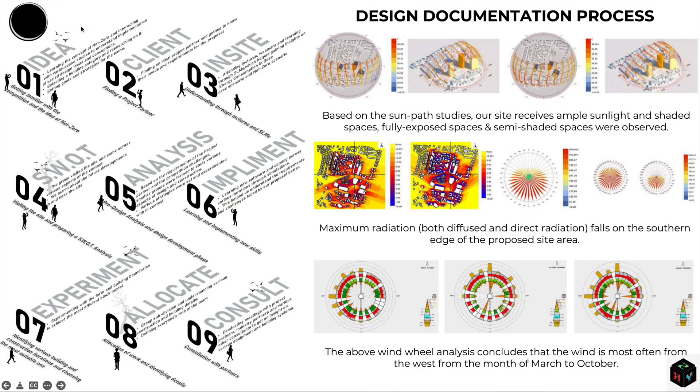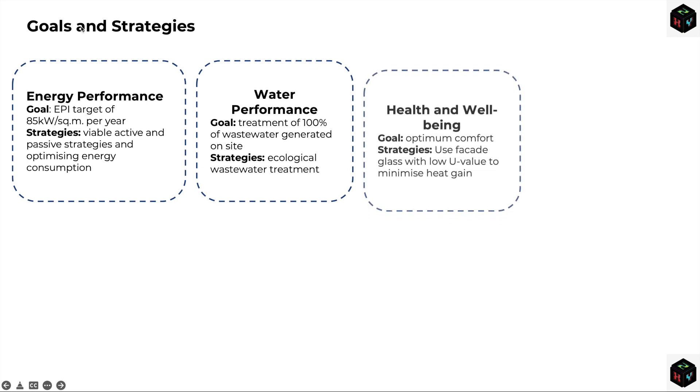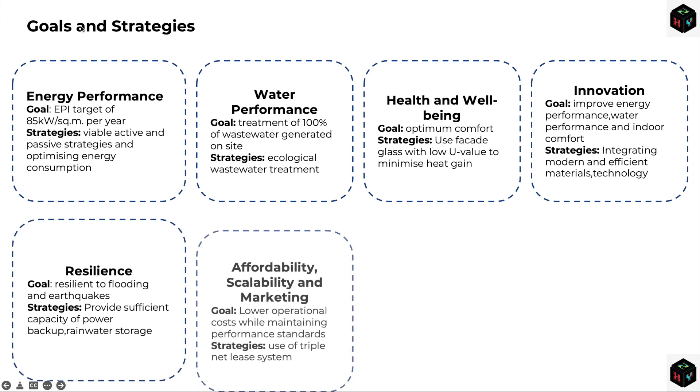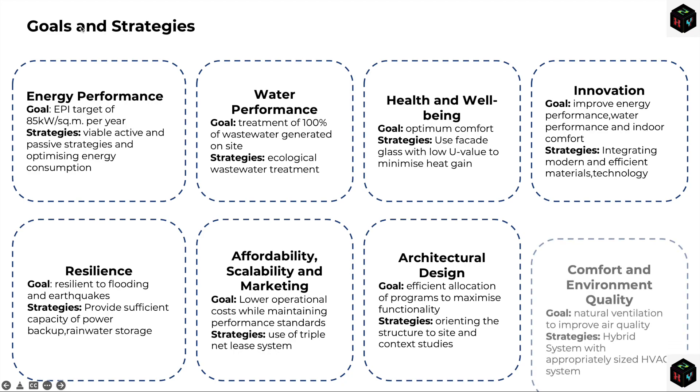We initially began our study and research by visiting and documenting the site and observing various site opportunities and constraints. Our aim, along with our project partners, industry partners and consultants, was to construct a comprehensive structure that not only portrays the idea of net zero and water consumption, but also helps occupants in understanding its usability and importance in everyday life.